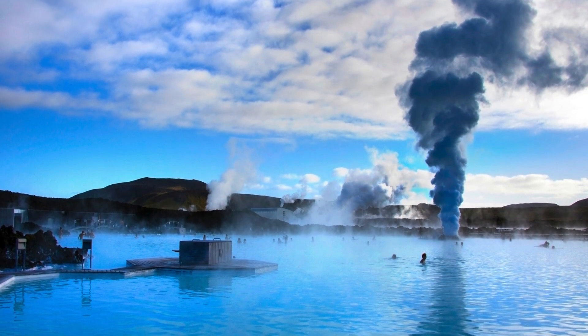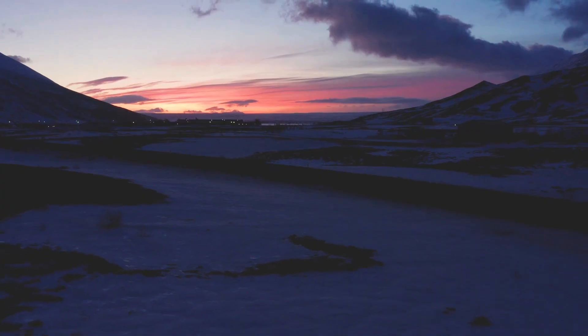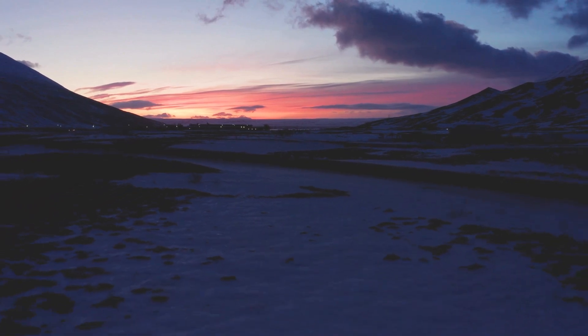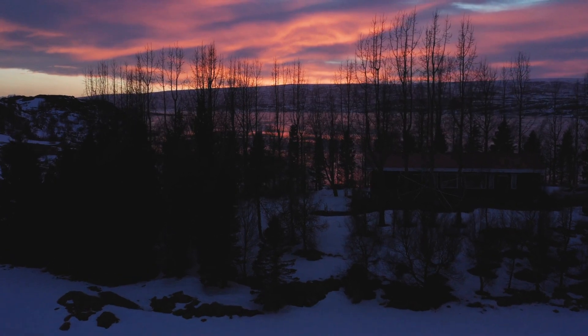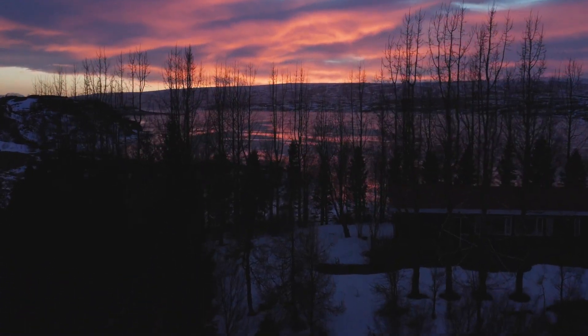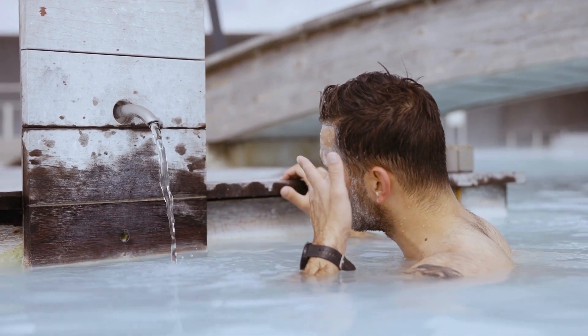As the day winds down, there's something truly enchanting about watching the sunset from the lagoon. The sky transforms into shades of pink and orange, reflecting off the steaming waters, making it the perfect moment to pause and take in the beauty around you. It's no wonder that the Blue Lagoon has earned its reputation as one of the most relaxing places on Earth.